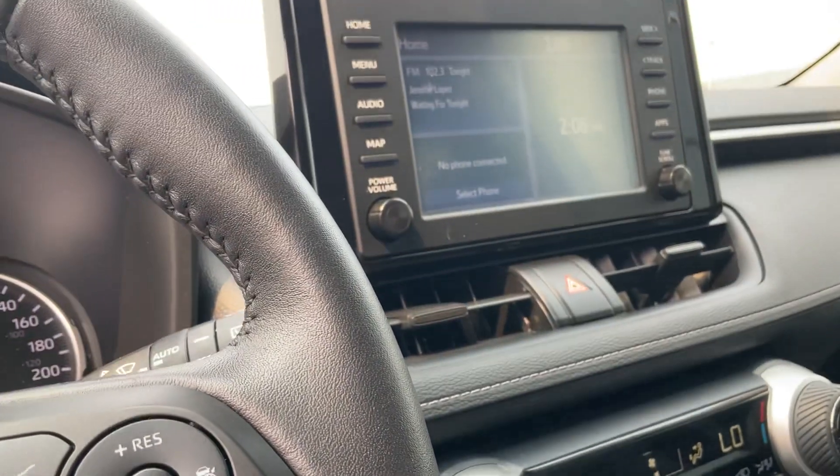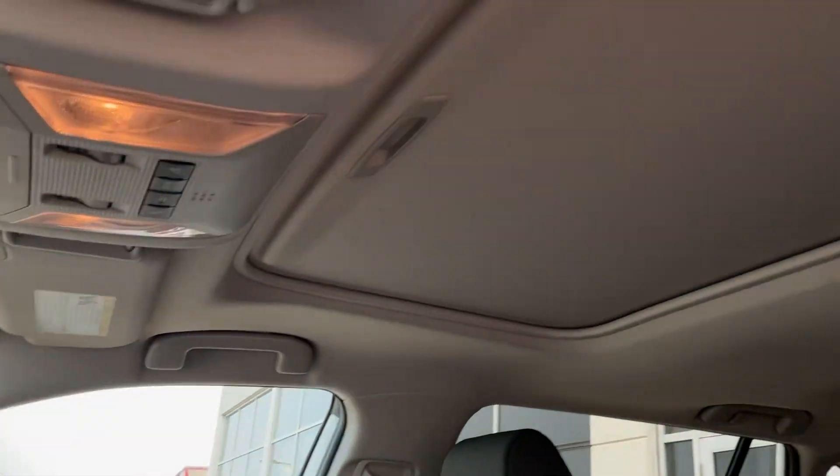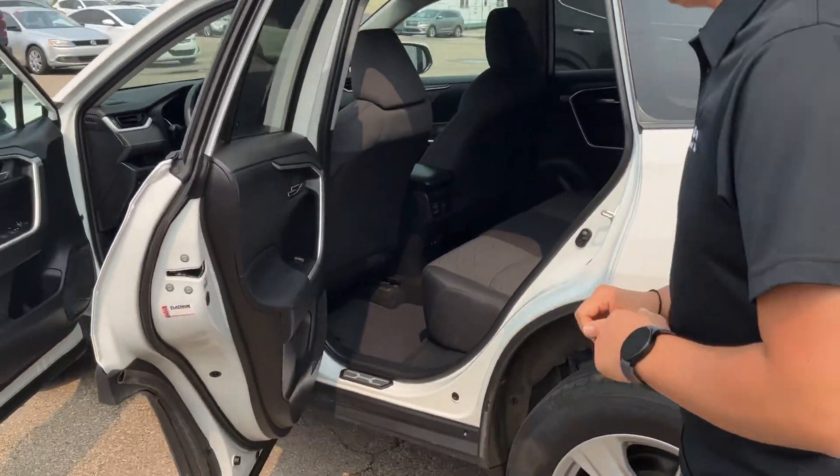They have driving modes with six motion settings, Android Auto and Apple CarPlay, backup camera, and a sunroof. This is one trim higher than basic but they have a lot of features on it.